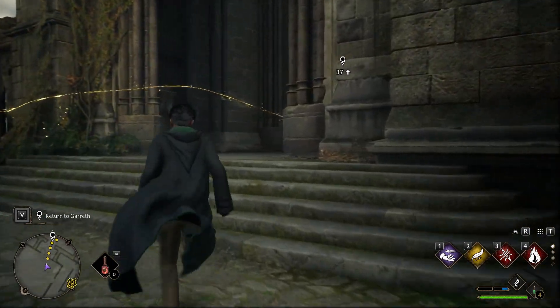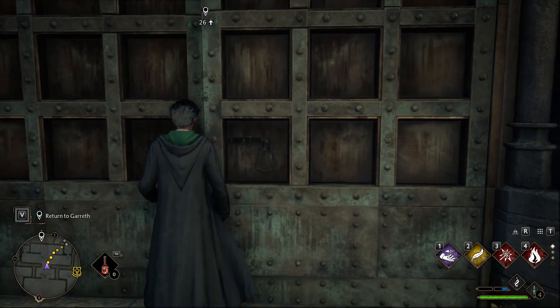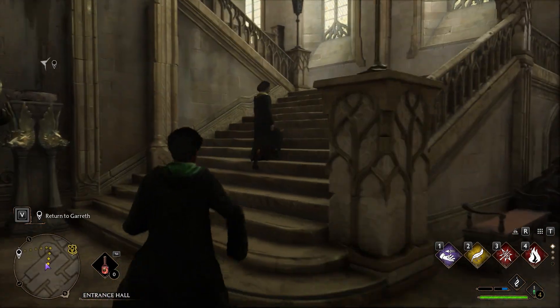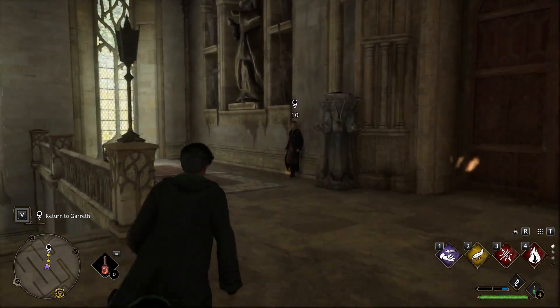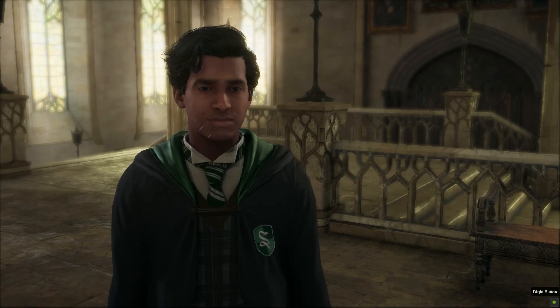Gareth Weasley. Hello, Gareth. Happy to help.